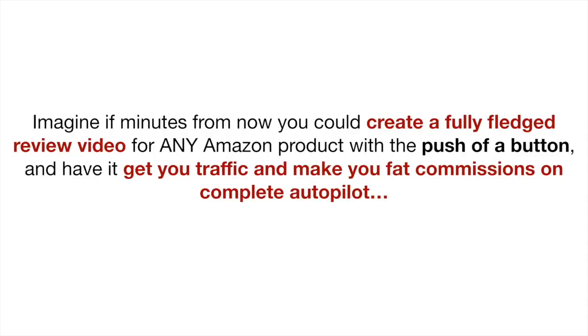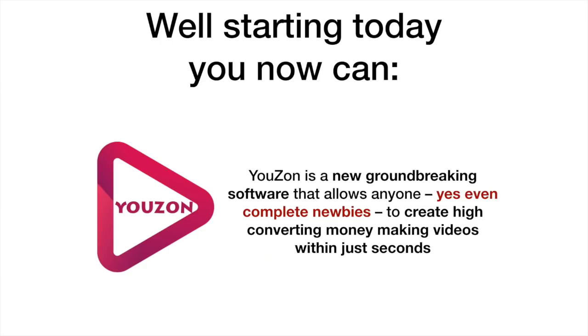Imagine if minutes from now you could create a full-fledged review video for any Amazon product with the push of a button and have it get you traffic and make you fat commissions on complete autopilot. Well, starting today, now you can. Uzon is a new groundbreaking software that allows anyone, yes, even complete newbies, to create high-converting money-making videos within just seconds.